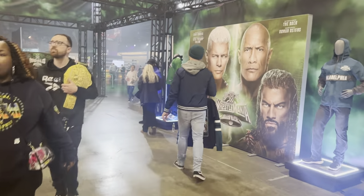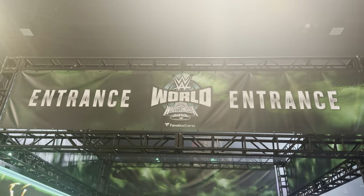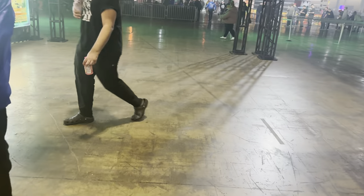Ladies and gentlemen, welcome back to Marty's Toy Box. Superstore is over. I waited until 4 p.m. to come to WWE World. So as soon as you walk in, there's lines going everywhere.